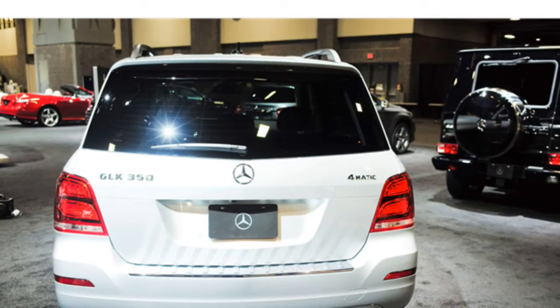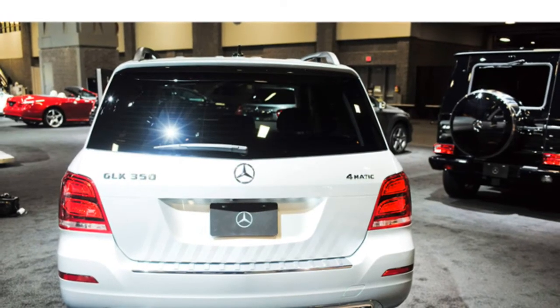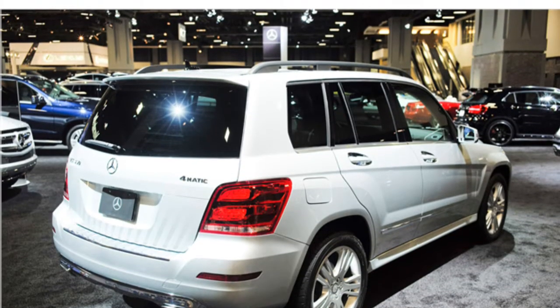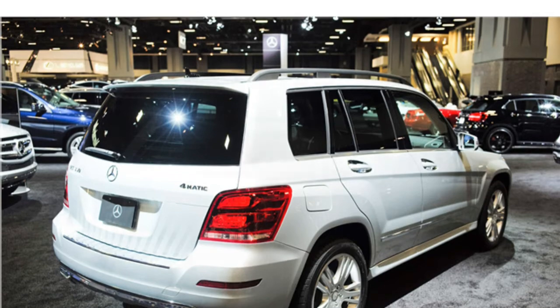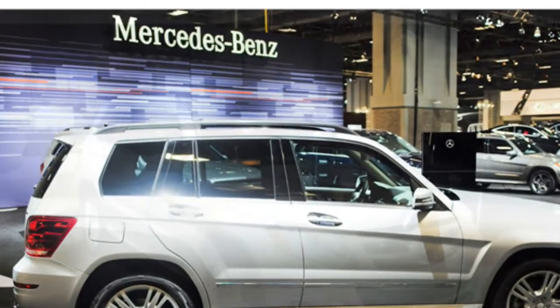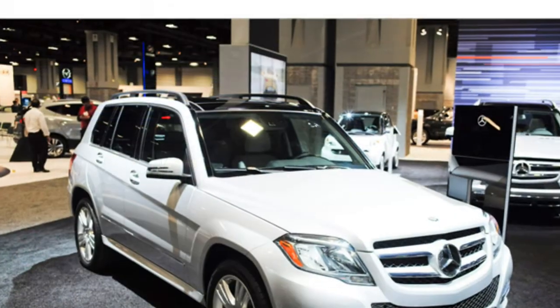Mercedes-Benz GLK Class Review. Critics describe the 2015 Mercedes-Benz GLK Class as having limited rear seat space and a rigid ride, but they say it has a swanky interior and the diesel model gets terrific fuel economy.